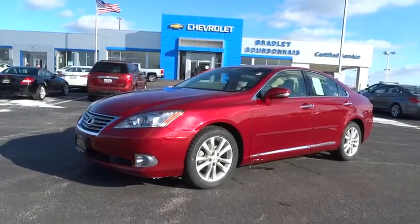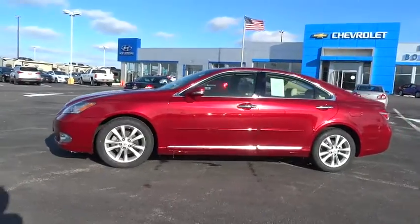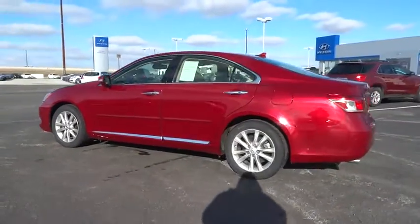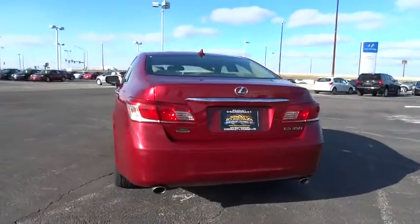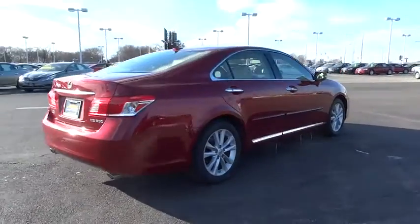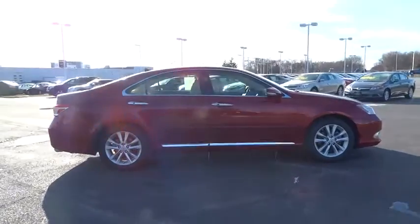2011 ES350. The Lexus ES350 is a sophisticated combination of distinctive styling, luxury, and smooth performance. A 3.5 liter V6 engine propels the ES from 0 to 60 miles per hour in 6.8 seconds, and countless standard interior features transport you to a new level of luxury and convenience.